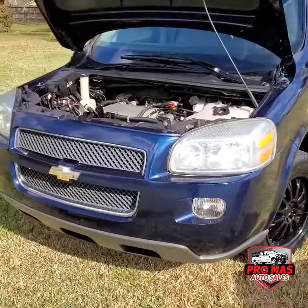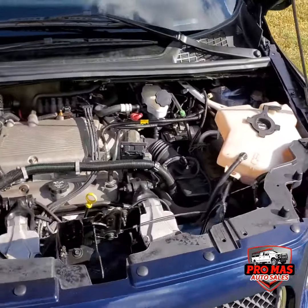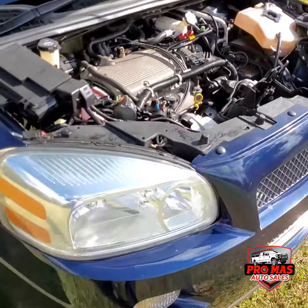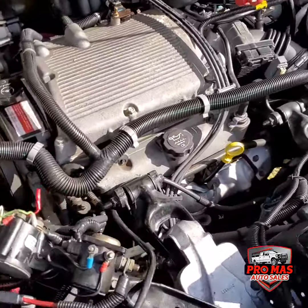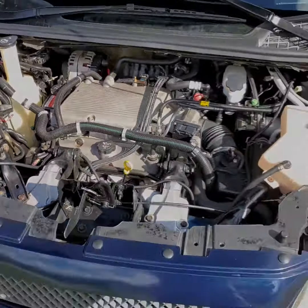Going to check the engine. V6. You'll see.